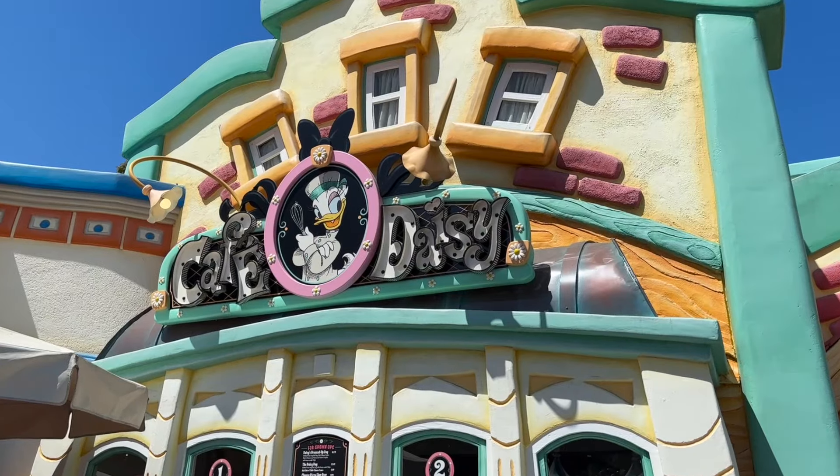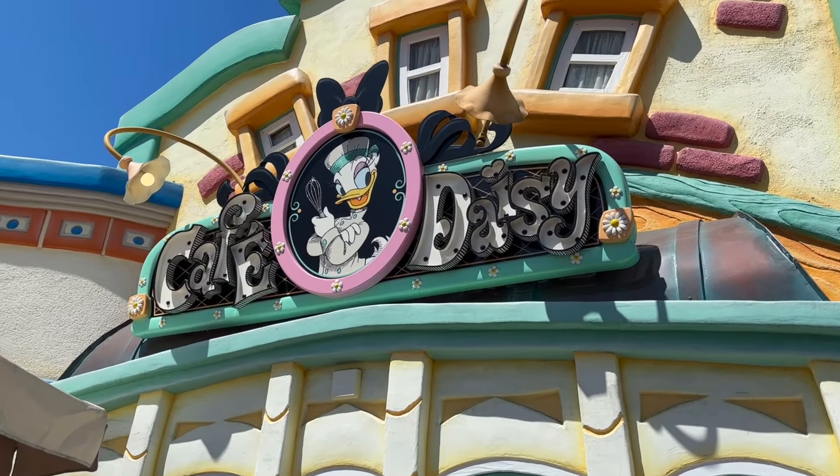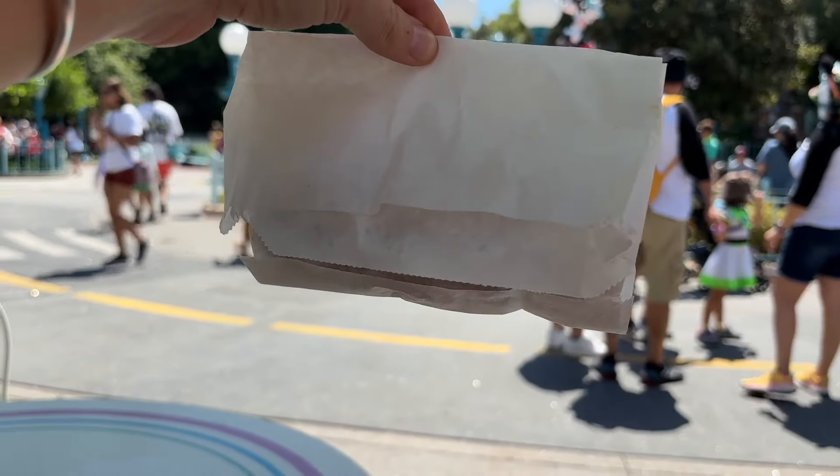My first official stop here on the Halloween snack trail that I am creating for myself here at Disneyland is in Toontown. I am at Cafe Daisy in Toontown, where I got Daisy's Goody Goody Donuts. They are apple cider donuts with cinnamon sugar on them. Five donuts came in the bag. I'm going to give them a try and see what this very first Halloween time snack is all about.